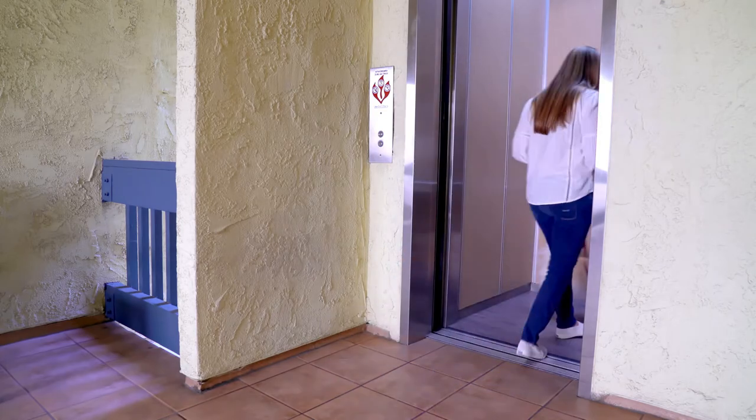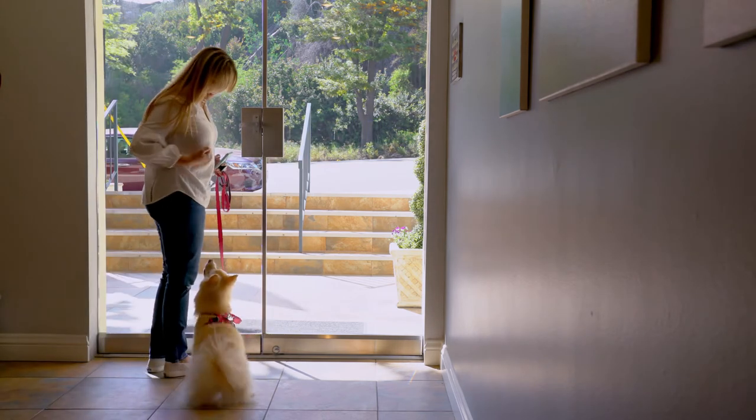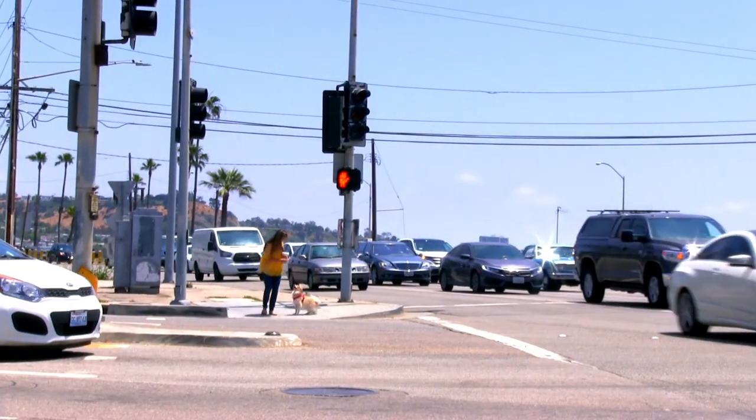Thanks for watching. Remember, to make the behavior reliable it takes practice. By practicing sit frequently using force-free positive reinforcement methods in a variety of locations, your dog may learn to think for themselves and automatically offer a sit as a natural default behavior. With consistency and repetition, we can help empower our dogs by teaching them that making good choices is rewarding.